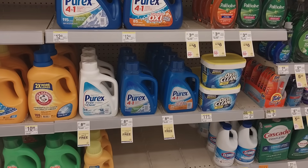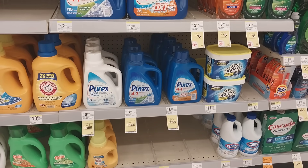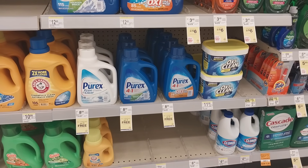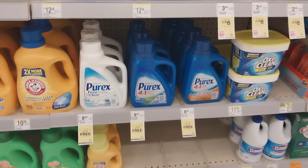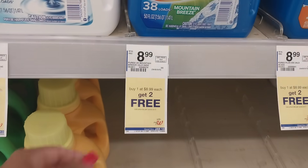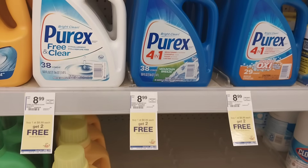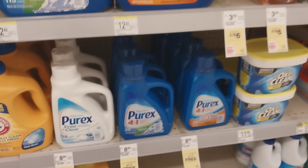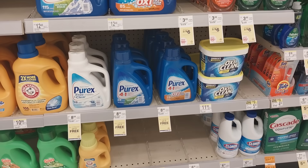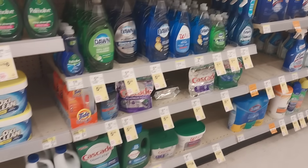The only other laundry deal this week is Purex. They're regular priced at $8.99, but when you buy one you get two free, making them three dollars a piece. Hopefully we get a $1.50 digital coupon and maybe Ibotta will bless us with something as well.